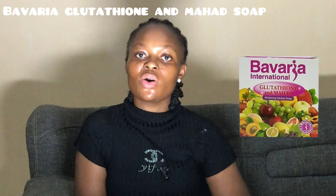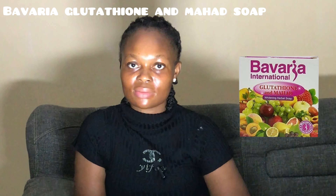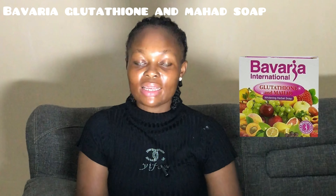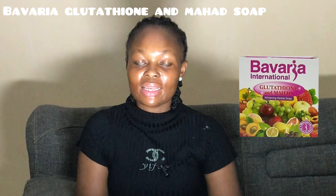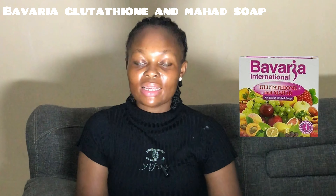The last soap on our list is the Bavaria Soap — a fruit extract soap that's very, very good on the skin. It consists of coconut oil, palm oil, glutathione, griseline, and mahad extract. This soap will nourish your skin and give it a natural bright, smooth, soft, and radiant complexion. It's suitable for all skin types, good for both face and body, and helps glow the skin while getting rid of blemishes.